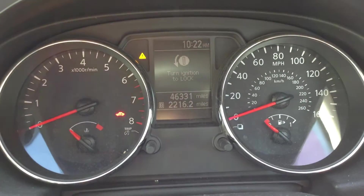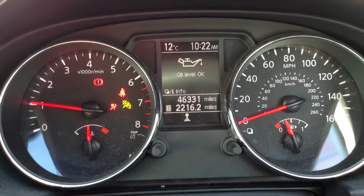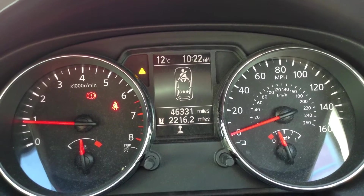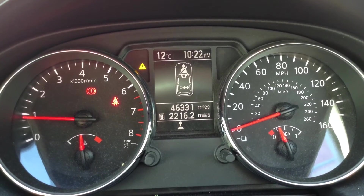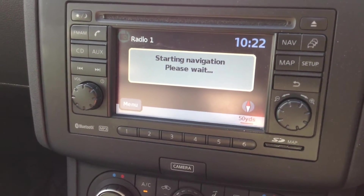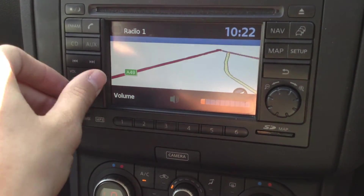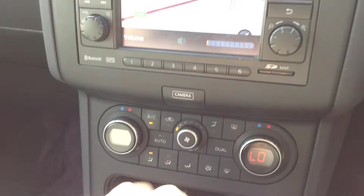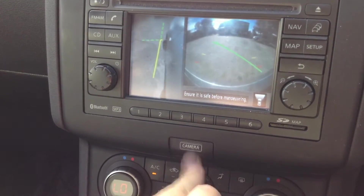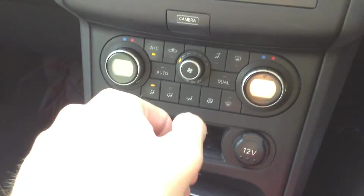Looking at the dash whilst we turn the ignition — no issues at all starting the vehicle, and it's confirming the oil level is okay. We're looking at 46,331 miles on the clock with no warning symbols appearing on the dash. There's a nice touch screen here — the nav is working great, the radio functions perfectly fine, and pressing the camera button shows the whole 360-degree view. No issues at all with the blowers, and the air conditioning comes out lovely and cold.